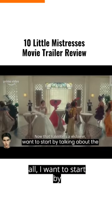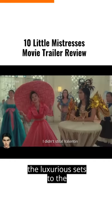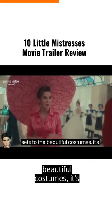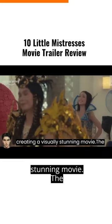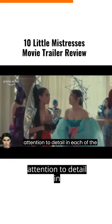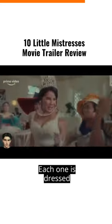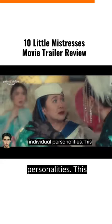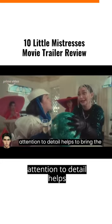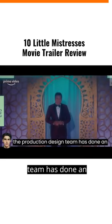First of all, I want to start by talking about the production values. The attention to detail in each of the mistresses' looks is particularly impressive. Each one is dressed differently, giving us a sense of their individual personalities. This attention to detail helps to bring the world of the film to life, and I think the production design team has done an excellent job.